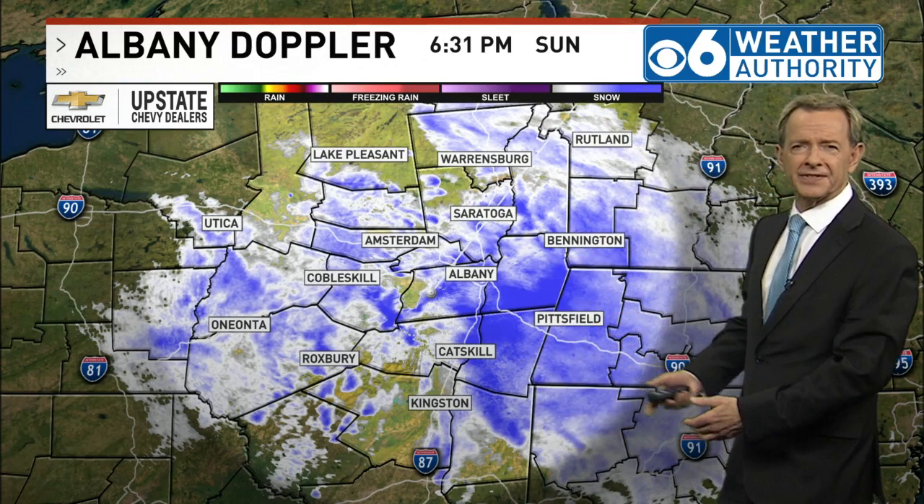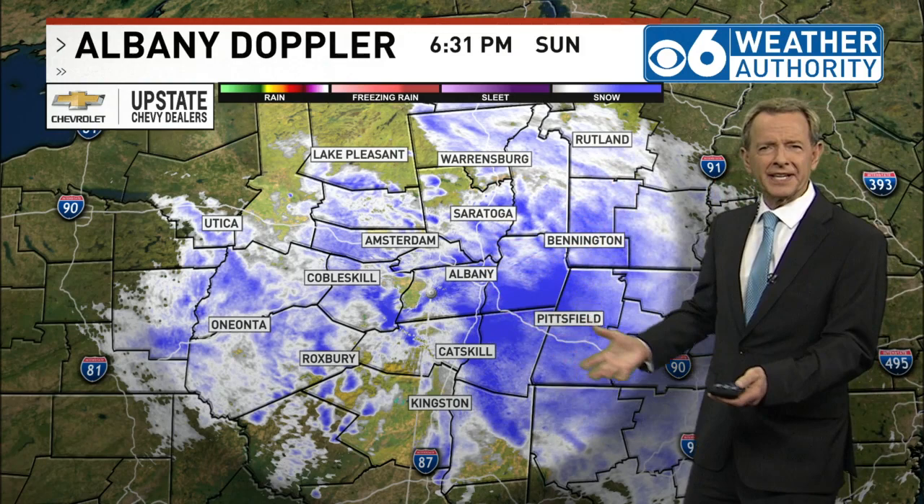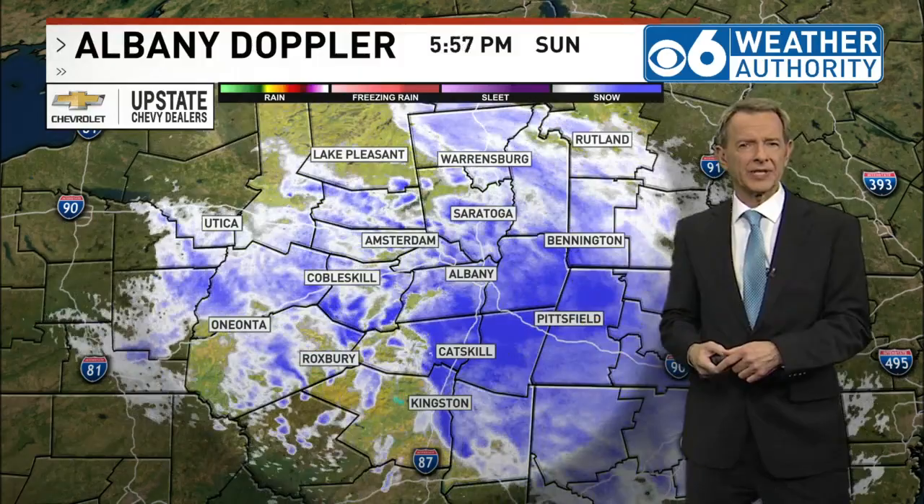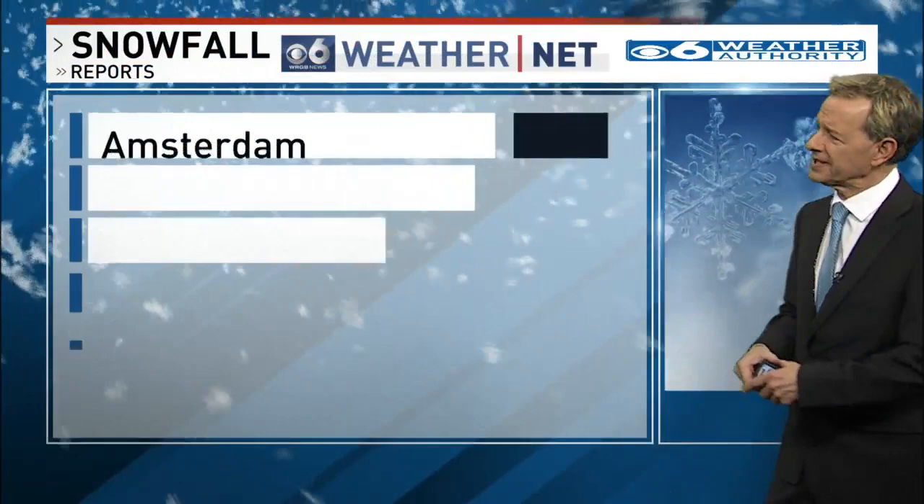We have snow continuing to fall this evening. As you can see on the radar, the amounts of snow right now are coming down in more or less a lighter fashion with a few pockets of moderate snowfall. Playing the time lapse, you can see how the snow has been working its way across the area through the afternoon and into the early evening. It's going to be gradually tapering off as the evening progresses.